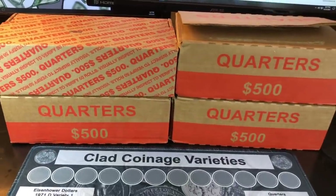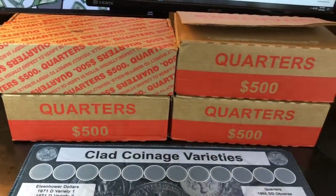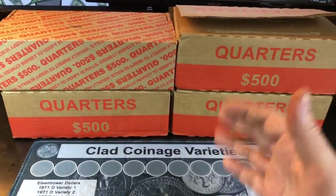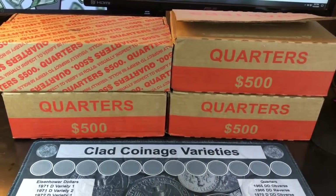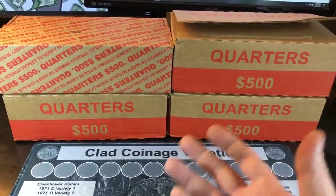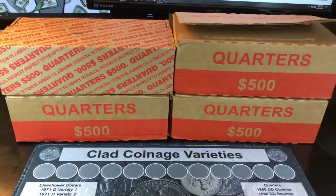Hey everybody, it's Rob with Rob Vines Treasure. I'm doing four more boxes of quarters today. We're on a mission - I've got one silver quarter found on the year, and it was a 1964, found in my first set of boxes back in January.